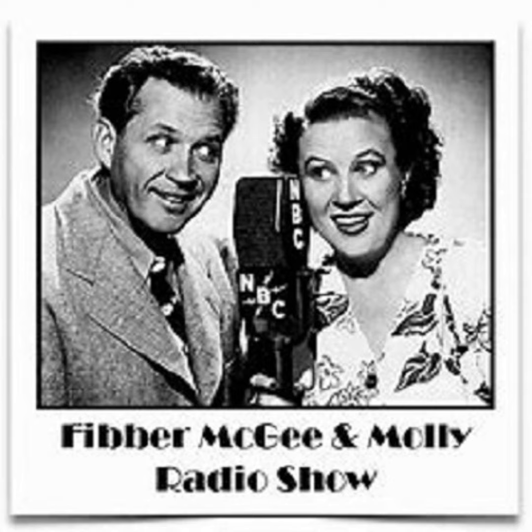Mr. McGee of 79 Wistful Vista has had a lot of million-dollar ideas in his time. Some of them were not so good, of course, but others were simply horrible. But he's got one now that looks like a winner. In fact, it's terrific, it's sensational, it's colossal. It's Fibber McGee and Molly!